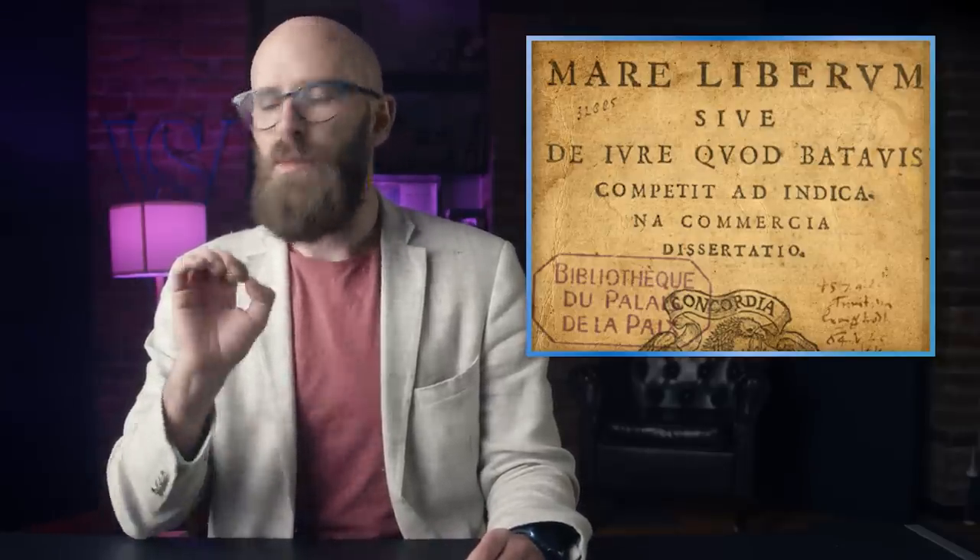Ever since humans began sailing the world's oceans, tension has existed between two basic desires: that of nations to defend their sovereign territory, and that of merchant ships to sail the high seas unmolested. To reconcile these competing interests, a series of international maritime laws have been developed based on the principles of mare liberum, or freedom of the seas, first formally outlined in 1608 by Dutch jurist Hugo Grotius, and most recently codified in 1982 by the Third United Nations Convention on the Law of the Sea, or UNCLOS III.